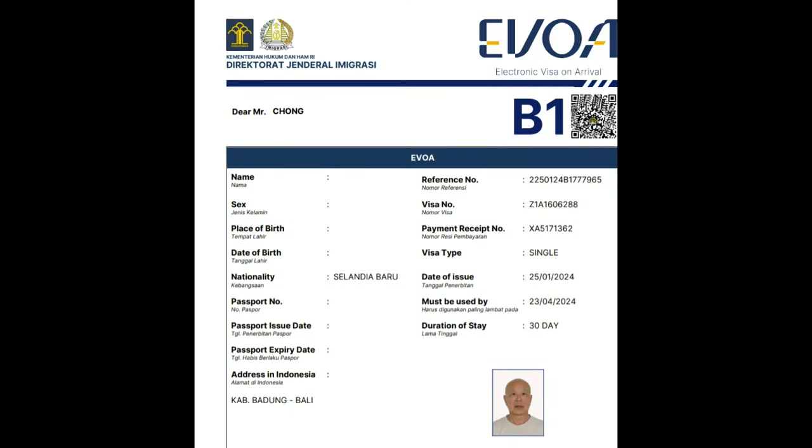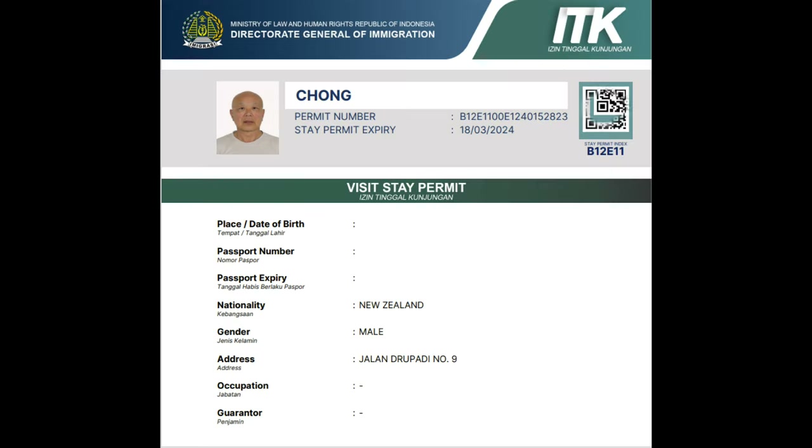New Zealanders have to get a visa for Bali, and this is done online in about 10 minutes and costs $55.75. At this time we also had to pay a Bali tax of $15, and that's done online too.